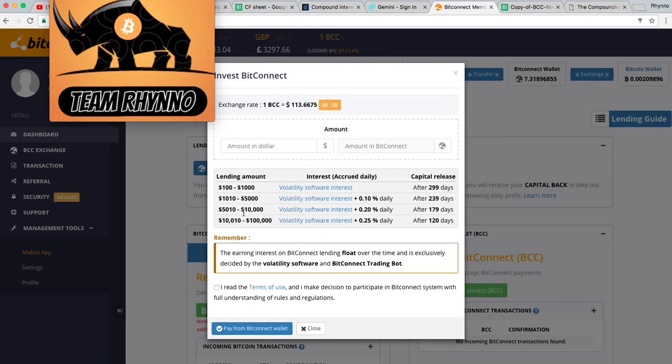If you go over $5,010, you get an extra 0.2% on top of the daily interest, and that term is only 179 days. For those who want to invest a lot more — $10,010 to $100,000 — you get a bonus 0.25% each day, and that's only held for 120 days. These bonuses are all on top of the daily interest rate. Once you have $100 in there, it tells you how many BitConnect coins you need to lend.